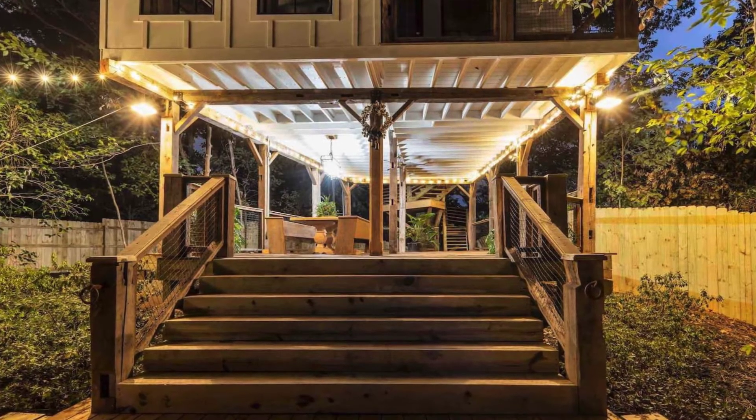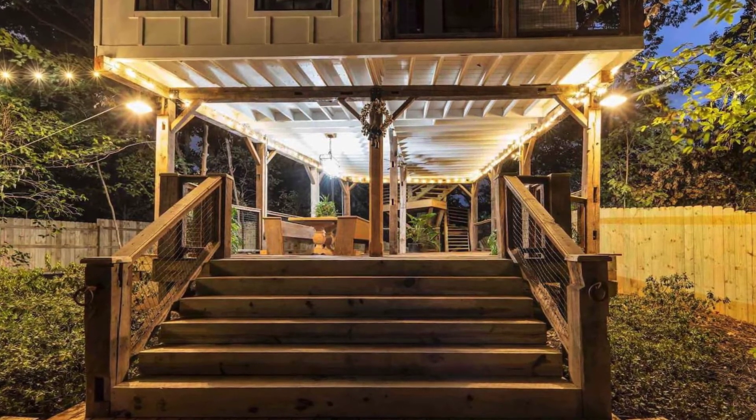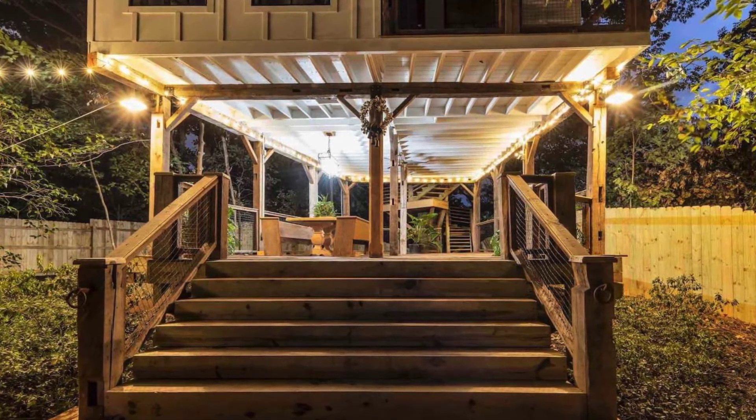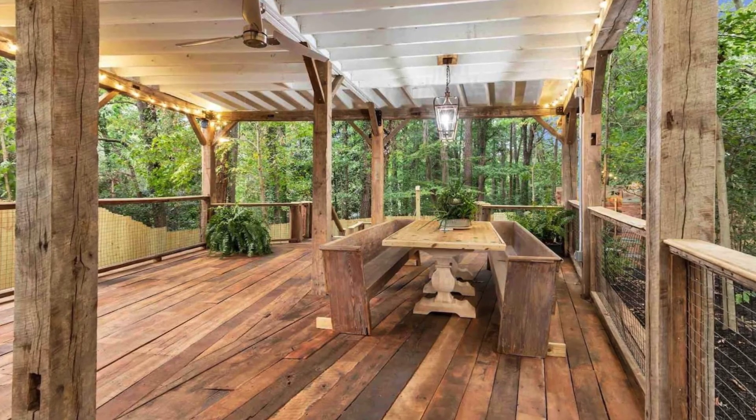During your vacation stay, you can wake up to stunning views of the koi pond from every window of this romantic tiny home before strolling down to the lower level to relax. In the evening, you can drink a glass of wine on the veranda, taking in the views.